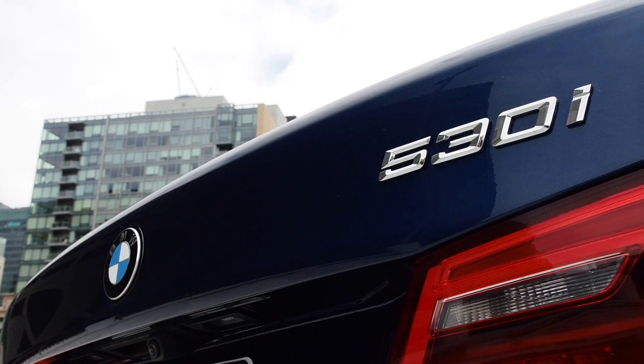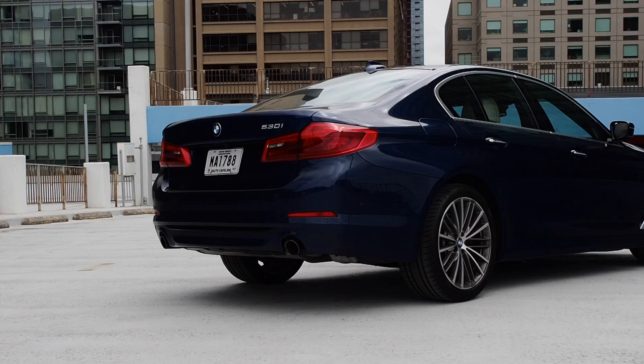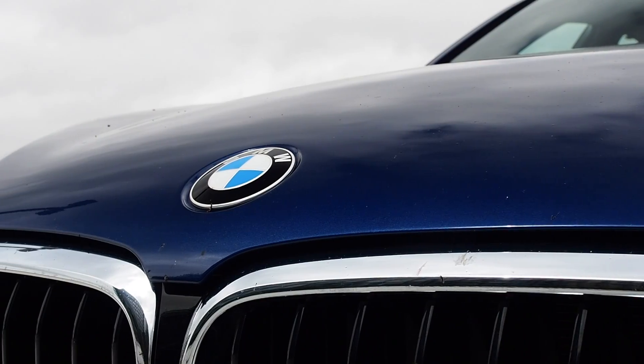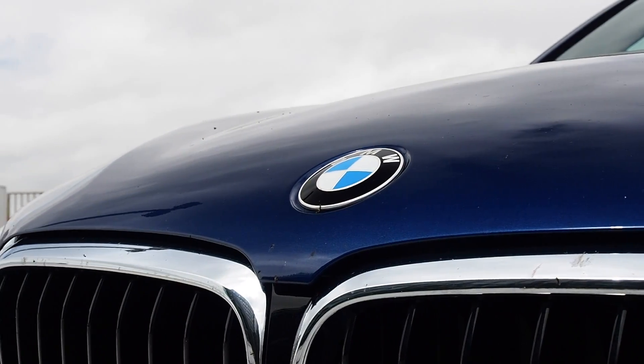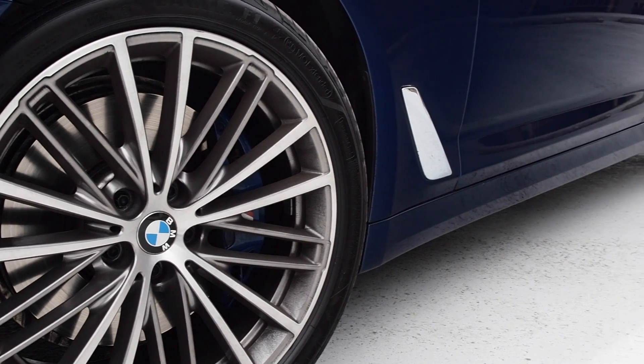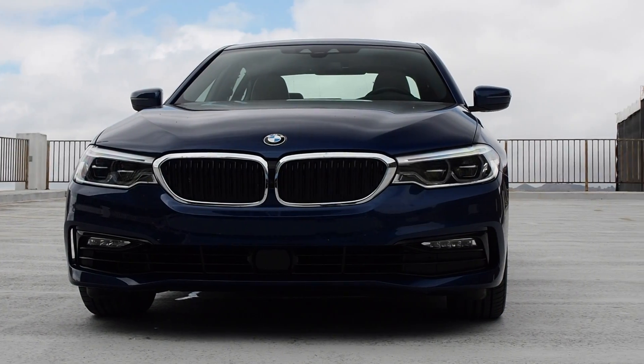This is the 2017 BMW 530i. It's the seventh generation of 5 Series, the German luxury automaker's core product line. At first glance, you'd be forgiven for thinking it was its big brother, the 7 Series. The size and price set the two apart, even if the family resemblance can't be mistaken.